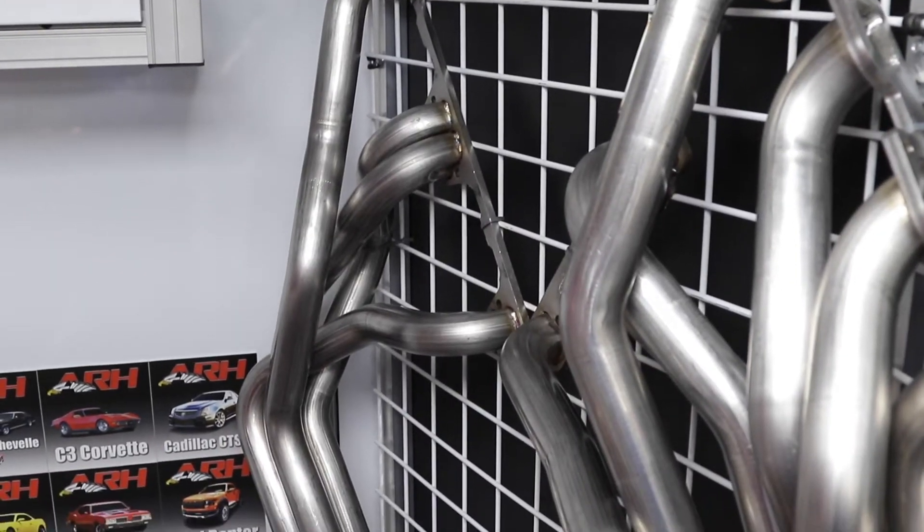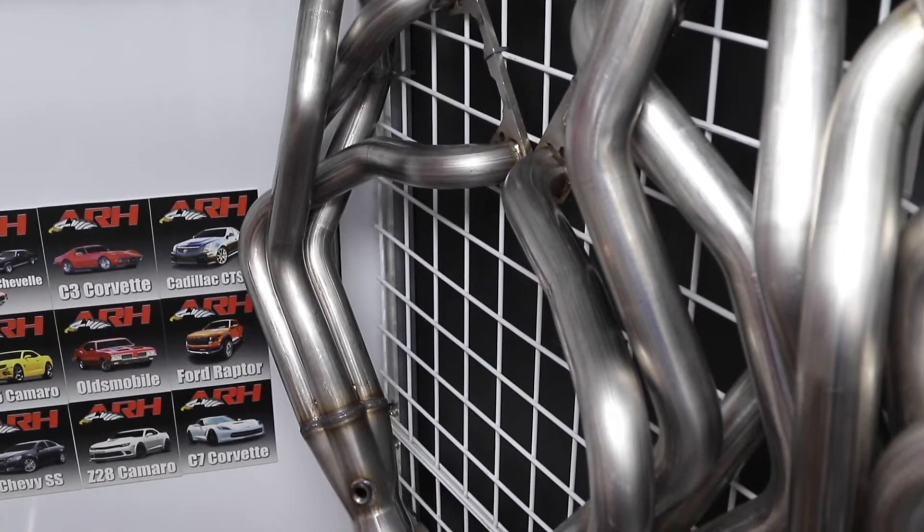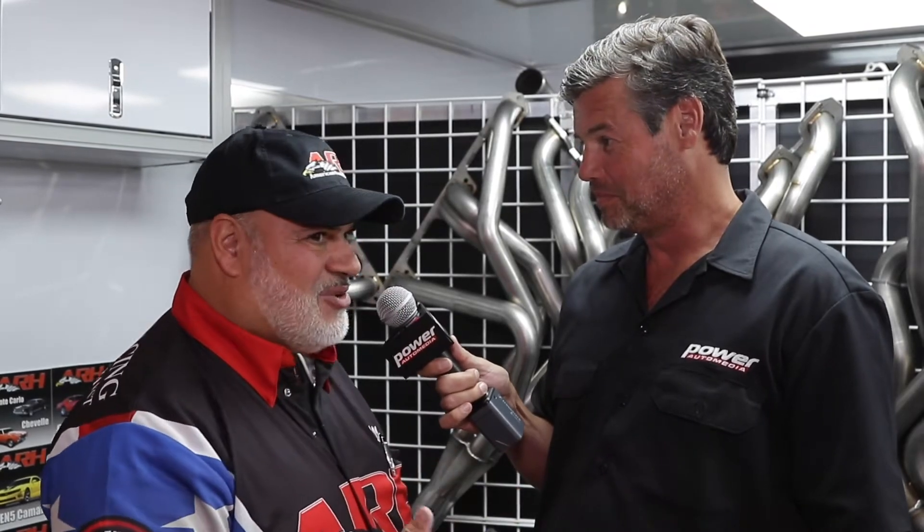We just recently got into doing AMCs. Now Camaros 100%, but AMCs — nobody does that. It was neglected. For 50 years that whole segment just didn't have a high quality American-made 304 stainless header. Maybe they were made in America at one point, who knows where they're made now, but American Racing Headers is 100% USA made.